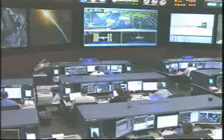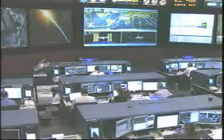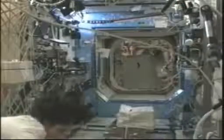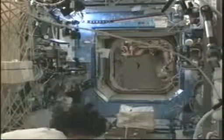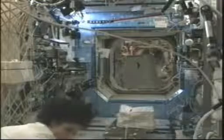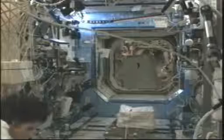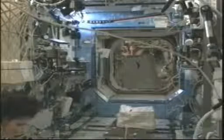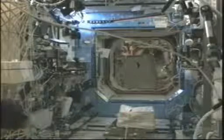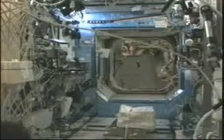She's also configuring some software on the Express laptop computers. This is one of the laptops on board that helps maintain and run all the different experiment racks inside. She's going to be transferring some samples from the Melfi-1, one of the minus 80 laboratory freezers on board that keeps samples at extremely cold temperatures, to what's called the Glacier, which is basically another freezer for different samples.